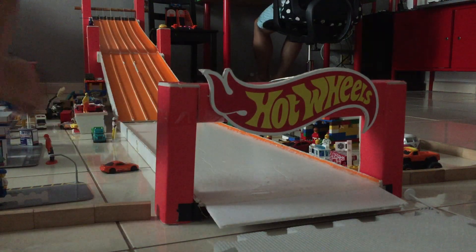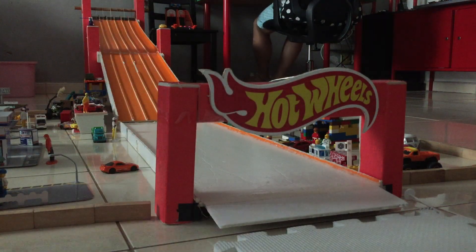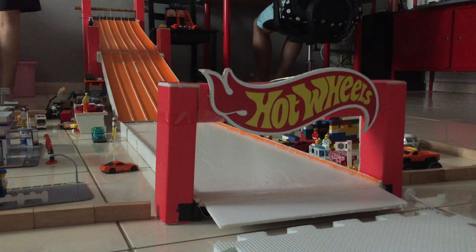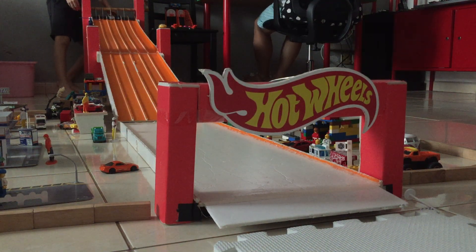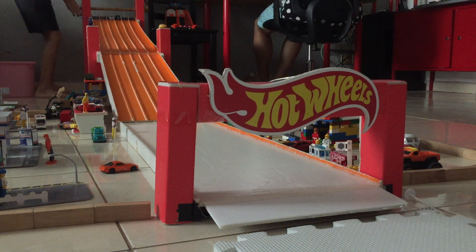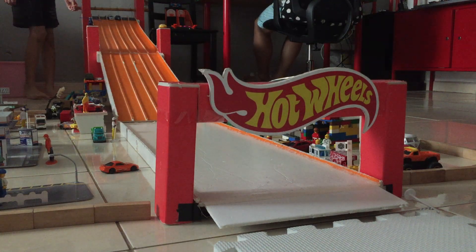Up next we've got Volvo 850 Estate versus Shelby Cobra — a muscle car versus a station wagon. Here we go for the first race.